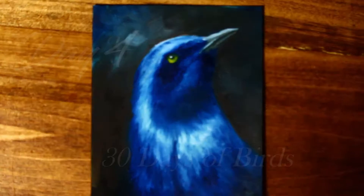Hi guys! Welcome to day 4 of 30 days of birds. 30 days of birds is a series that I'm attempting to do where I paint a bird and upload a timelapse video 30 days in a row.